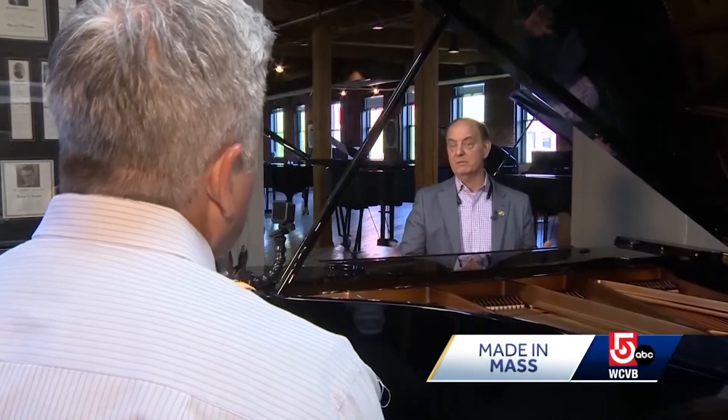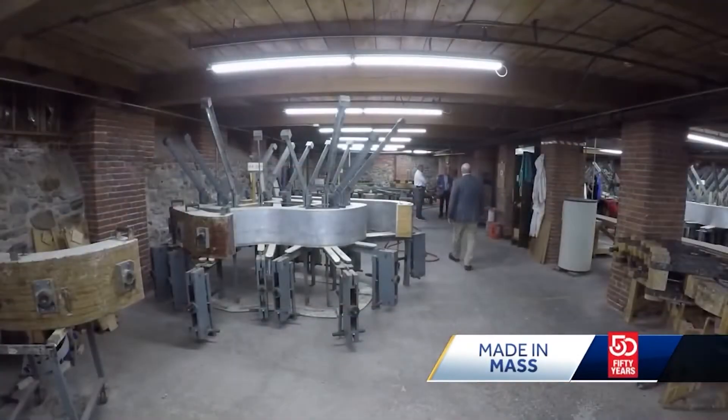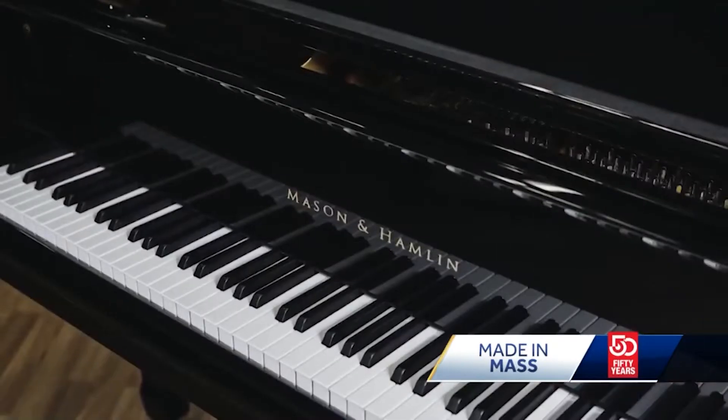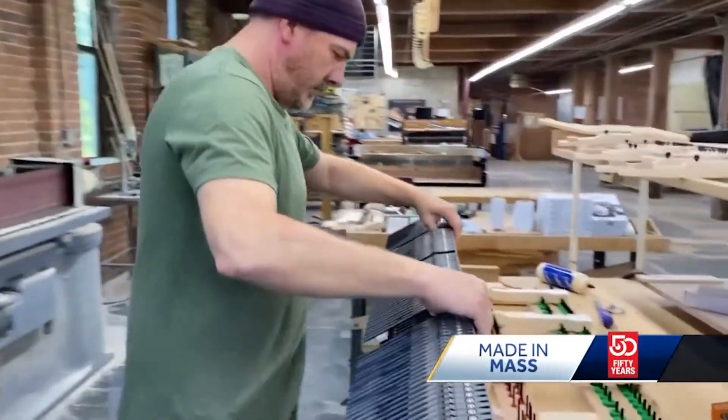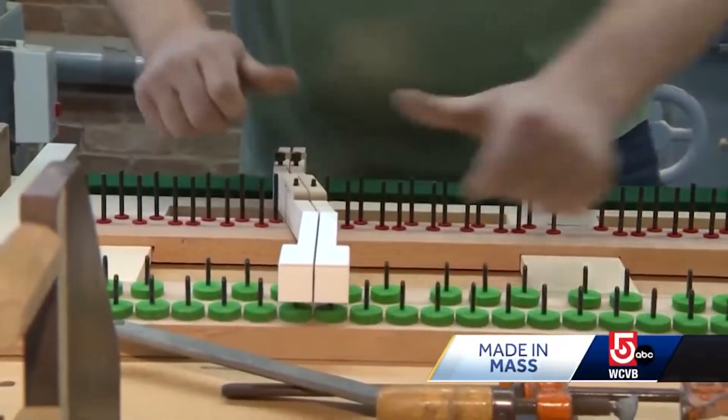We're trying to build the very best quality piano in the world. Kirk Burgett is president of Mason and Hamlin Piano Company, and inside this old shoe factory in Haverhill, Mason and Hamlin is turning back the hands of time, stringing new life into this iconic centuries-old company.